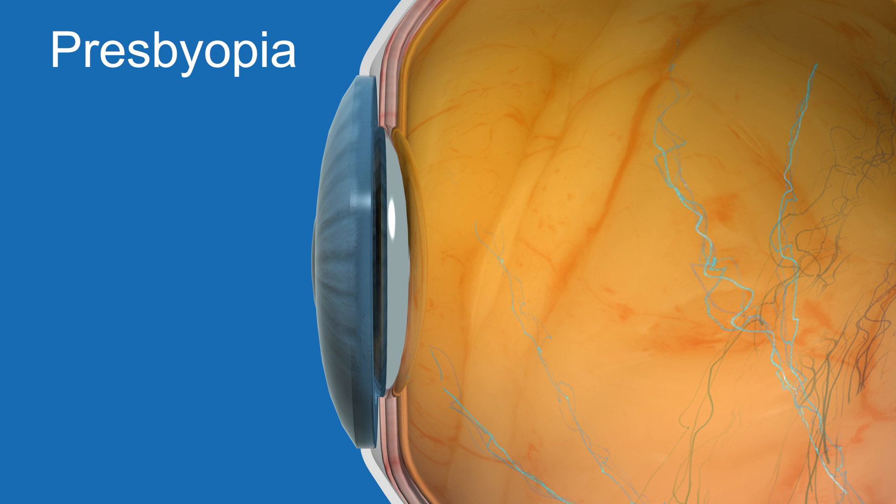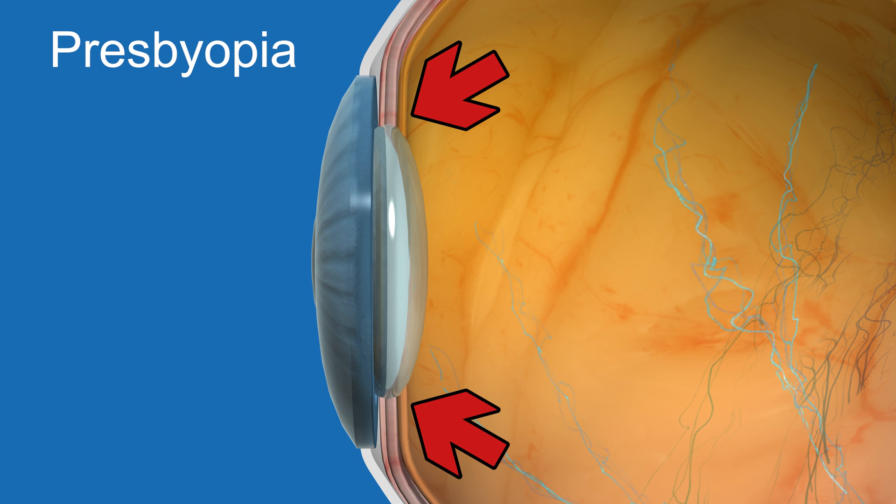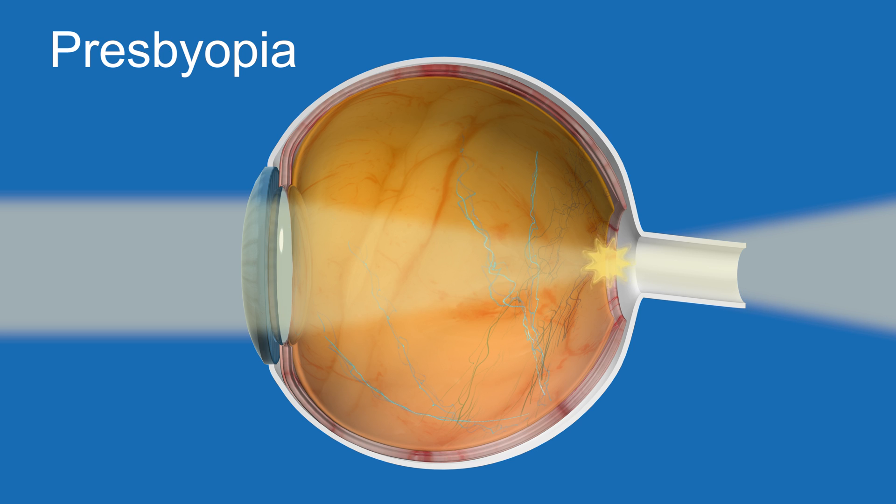As we get older, the lens begins to gradually harden. Despite the contraction of the ciliary muscle, the lens will not be able to change shape properly. This results in blurred vision at near, which we call presbyopia.